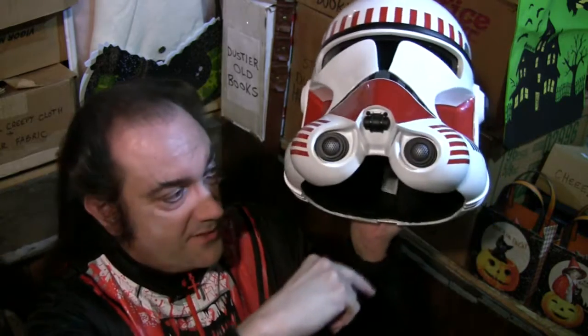"Aren't you a little short for a Stormtrooper?" I said to the shelf, and the shelf said, "Yeah, just take the stand out and he'll be fine" — because the stand adds about four inches to the bottom. So I don't have mine on the stand, as you can see.